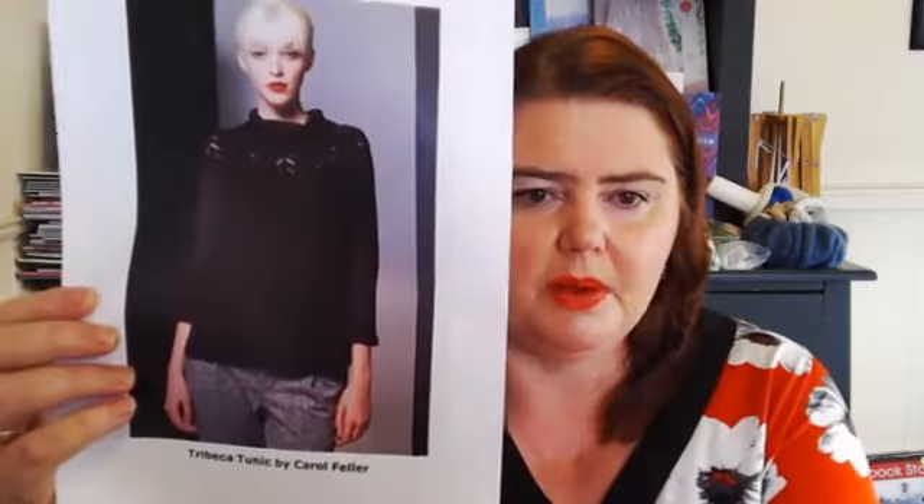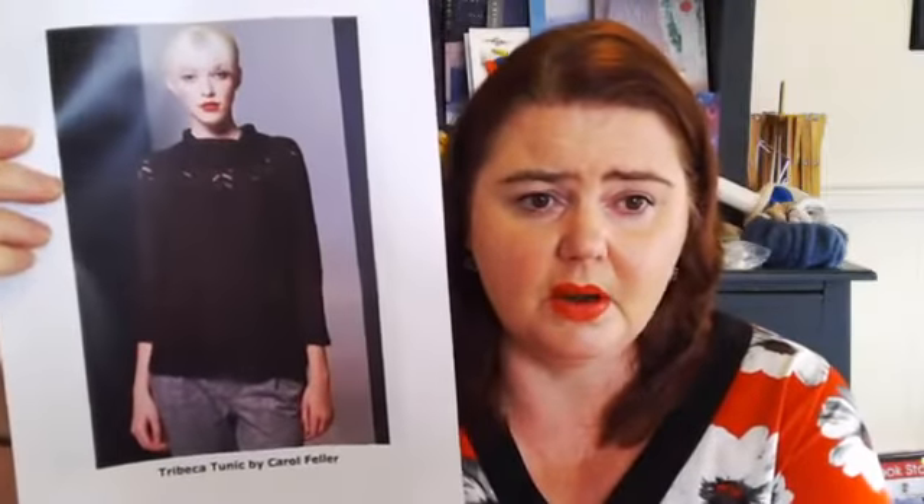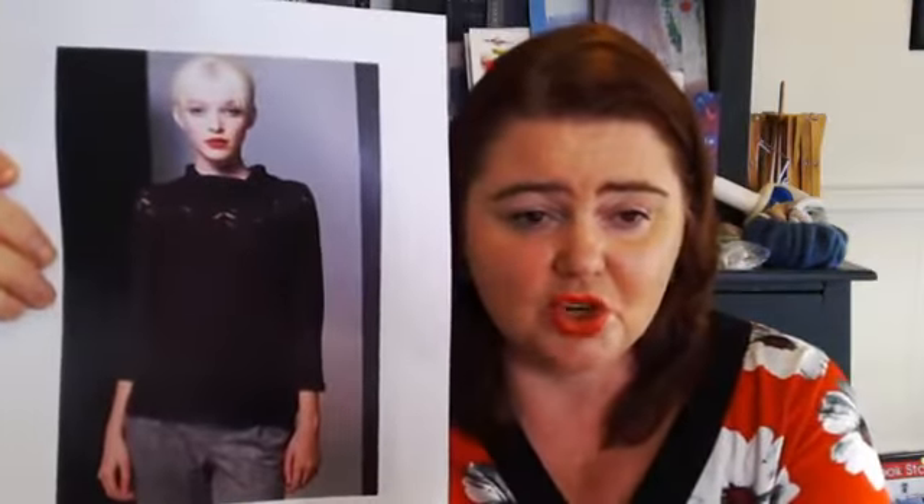I thought I would jump on and hunt out some pattern ideas for you. This is the Tribeca Tunic by Carol Feller — an Irish designer I fell in love with a couple of months ago. It's a gorgeous, really pretty lace tunic in that lovely chocolate brown, and that would work fantastically well with the four-ply version of that Naturally yarn. I've done some mathematics for you: it's 36 to 51 inches, and anywhere between $27 and $31 to knit at current pricing. I will put these links in the comments.